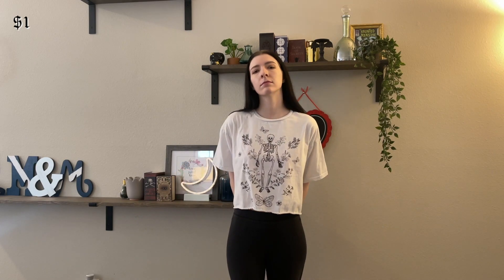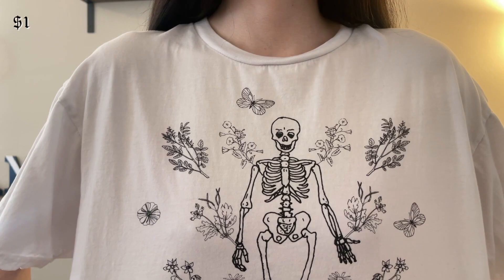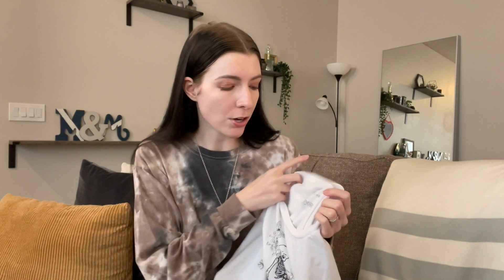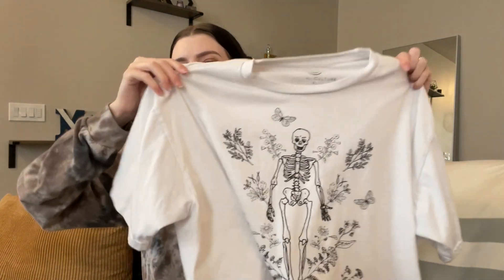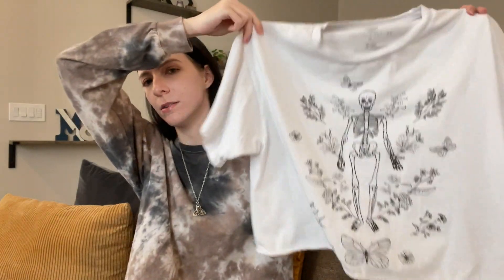I got this cute cropped skeleton t-shirt and several other pieces from one of my favorite little thrift stores where all the clothes are a dollar, so I definitely know I got this for a dollar. The brand is Social Culture and it's just a little cropped white shirt with a skeleton and flowers and some butterflies.